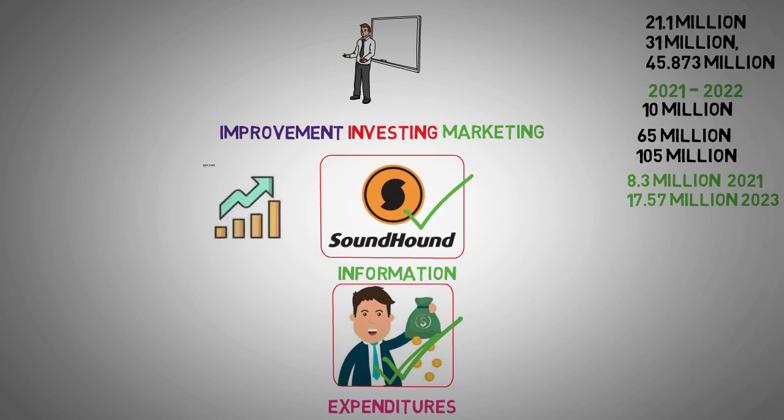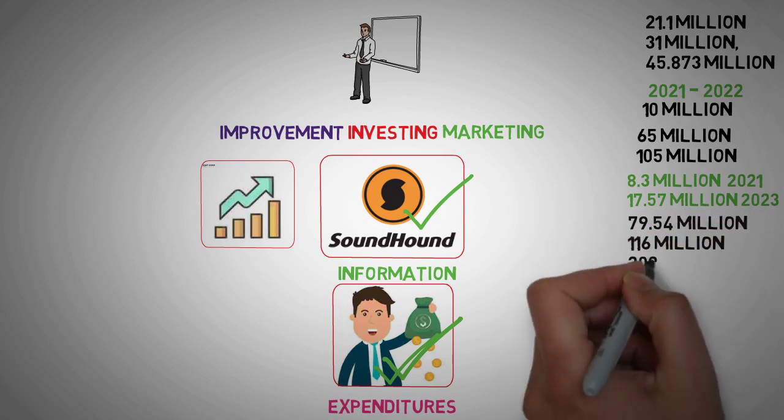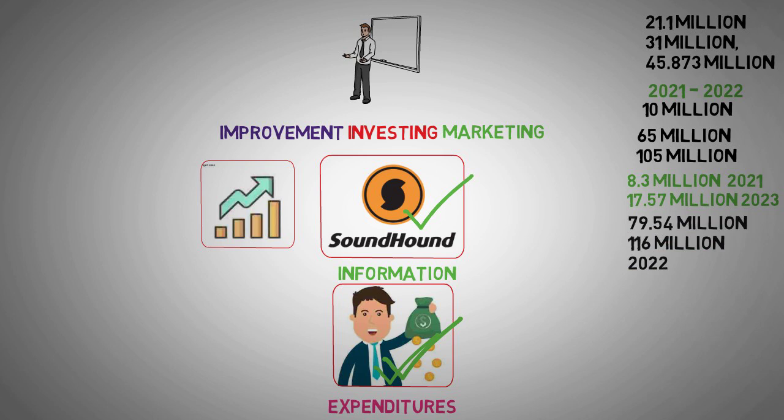Despite the company's rapid growth, it continues to grapple with significant net losses. This trend is evident in the bottom-line figures, which climbed from $79.54 million to $116 million in 2022, before slightly retreating to $88.93 million in 2023. SoundHound AI's persistent losses, nearly double its revenue, underscore the urgency for the company to generate positive cash flows in the near future.